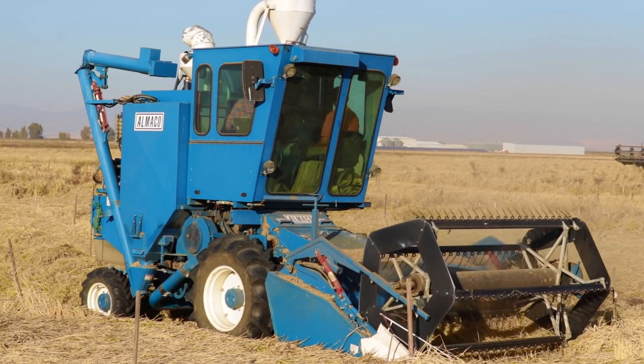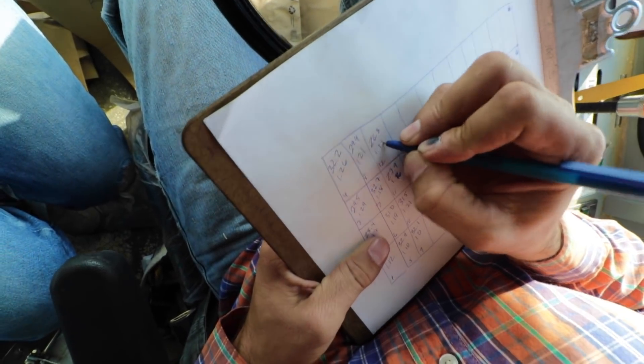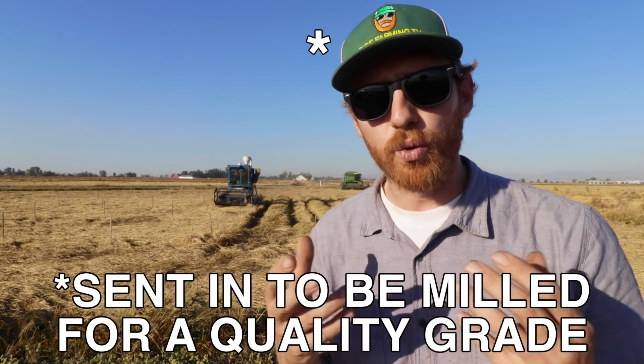I just hopped out of the combine and I'll explain what Ray was telling me, because it was a little too noisy in the cab. Luis knows the treatments that were applied to each of these individual plots earlier this summer. Ray is cutting each individual plot one at a time. As he's cutting the rice, it's saving the plot in a specific compartment and telling Ray the moisture and yield. Once the entire small plot has been harvested, Ray takes a small sample from the plot into a brown paper bag with a correlating number to the plot. This sample they're going to send in to get a quality reading. What they're looking for is the highest yielding plot that has the best quality milled rice.